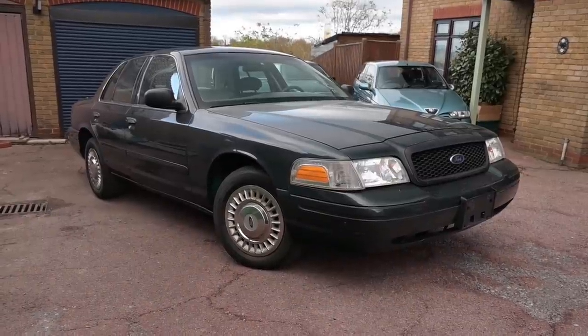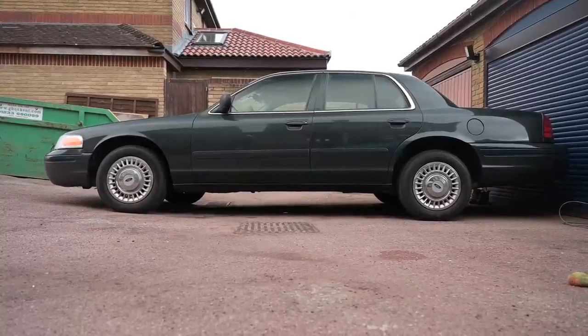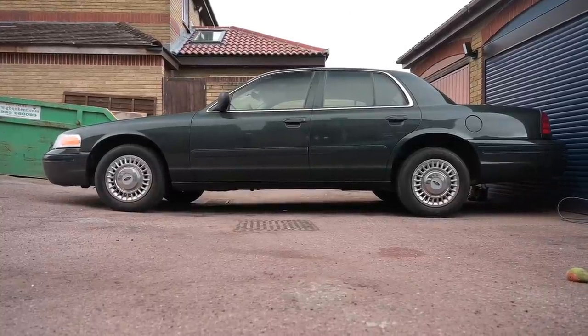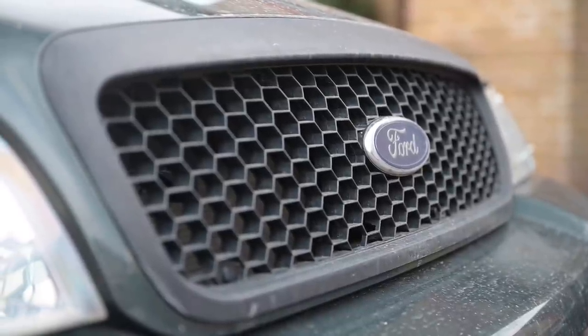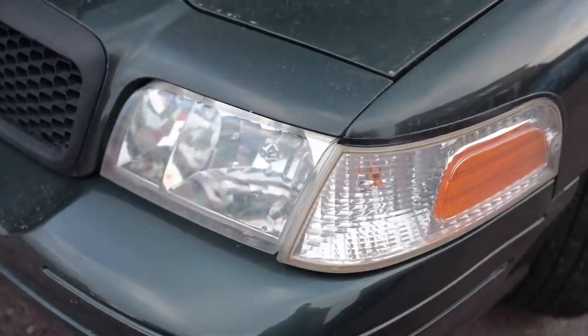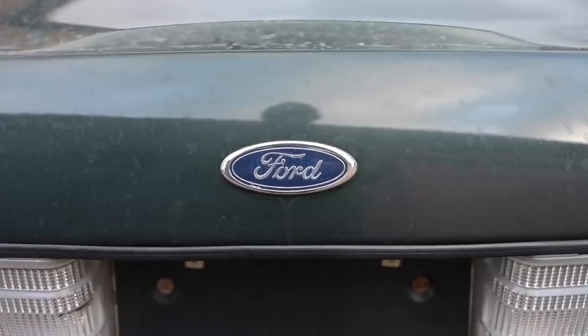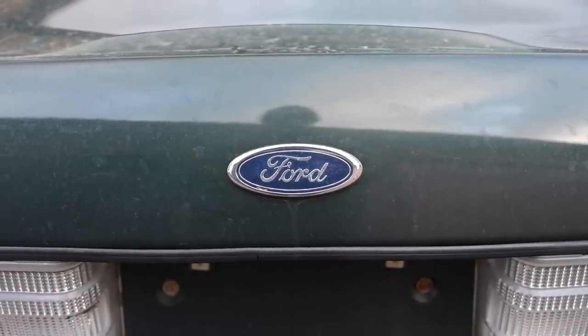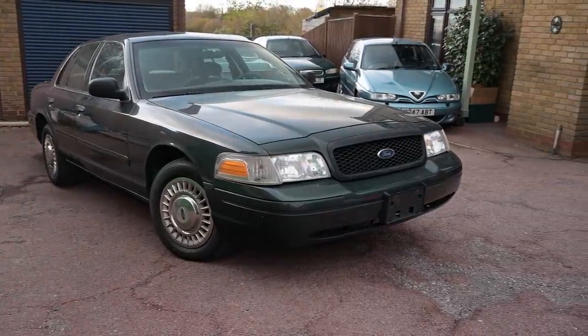The first thing you need to know about this car is it's big. It's over 5.4 metres long, it's 1.9-something metres wide, it weighs nearly 2,000 kilograms and it's got a 4.6 litre modular V8. This is the same motor as in Mustangs, so it's got a lot of upgrade potential. It's rear wheel drive and it's the last body-on-frame sedan they sold in America. It's big, it's crude, it's simple and I love it.